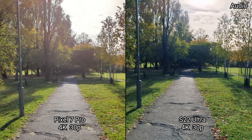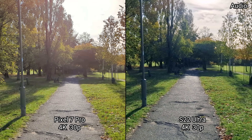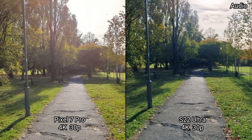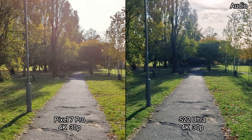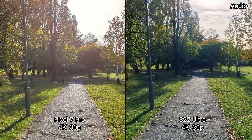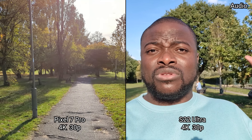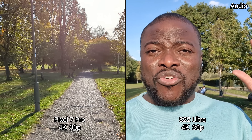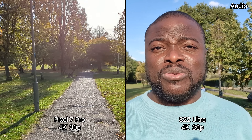Both these phones give you the option to pause while recording on the same clip and continue, as well as take pictures. One advantage you still have on Samsung is you can switch to the selfie camera while recording in 4K 30 frames a second on the same clip, which is still very useful and offers one of if not the most seamless video recording experience on a smartphone.